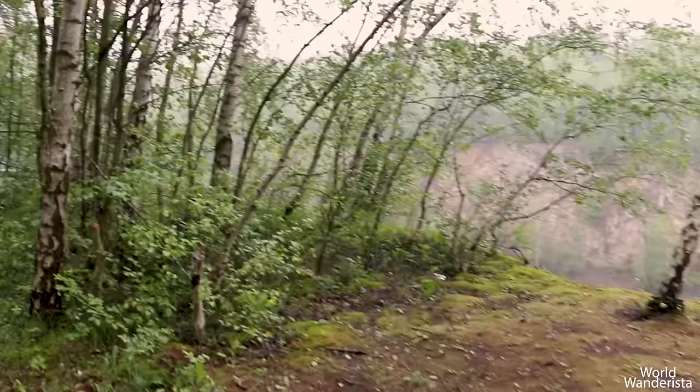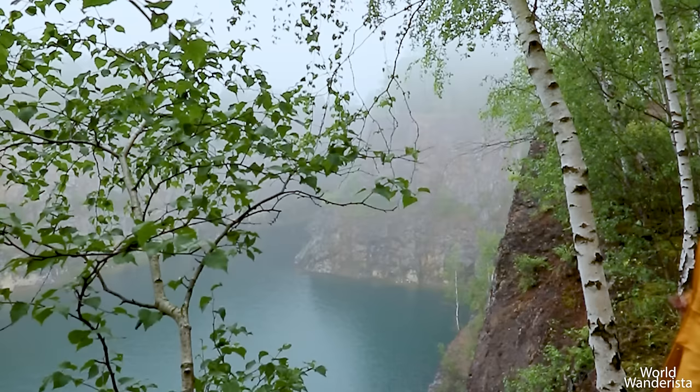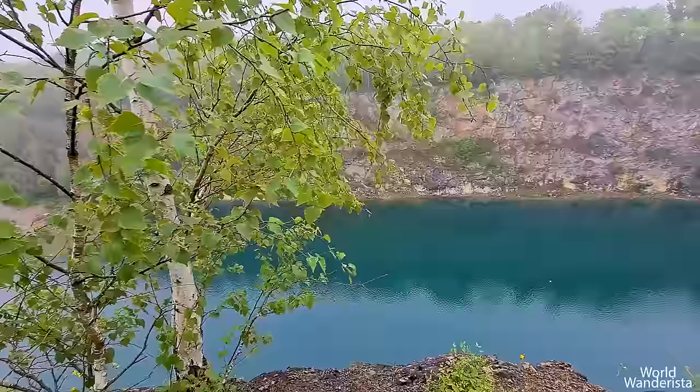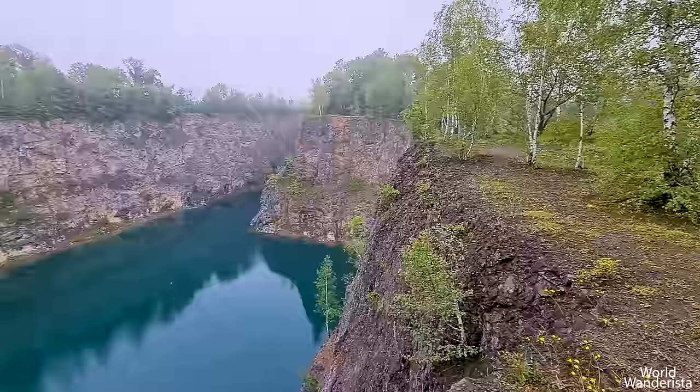Another place you will never believe is in Belgium is this quarry. Belgium has a fair amount of them and some are filled with water like this one. This makes them look like emerald green lakes surrounded by beautiful grey canyons — somewhere in Canada, you might think. But never ever go swimming in them — it is dangerous. Most of them are private property and it is not allowed to enter their grounds. But for those who are a little more adventurous, you can try to explore these hidden places. This one I found in the woods in the Province of Namur.